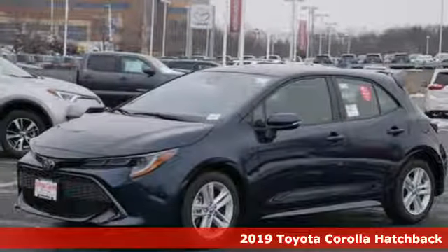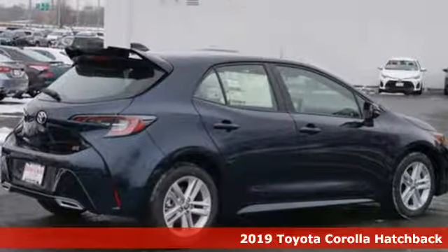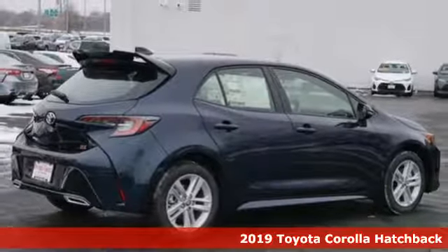Here's a new 2019 Toyota Corolla Hatchback. Toyota: steered by ingenuity, driven by passion.